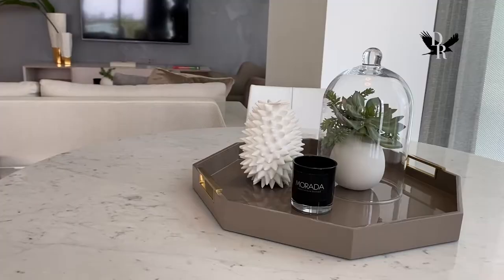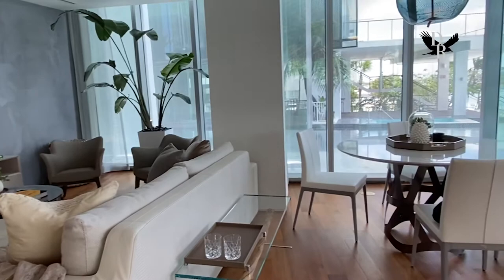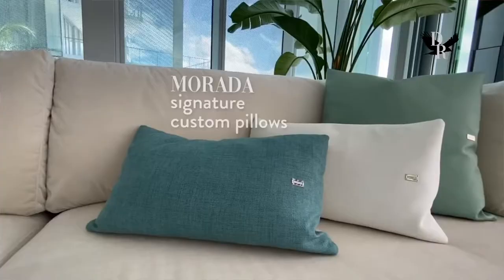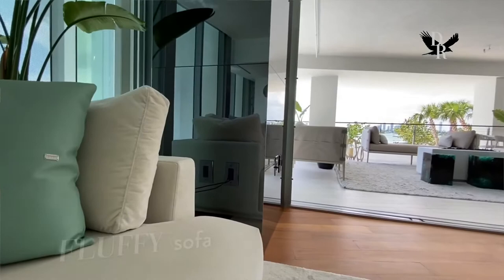We designed this model unit here at Monad Terrace and incorporated a lot of this idea of reflections, light, connection with nature, connection with the elements in our interior design. It was very important for us to continue the inspiration that Nouvel had in the project, so we bring a very neutral palette that reflects the sun tones and light colors you see around it.